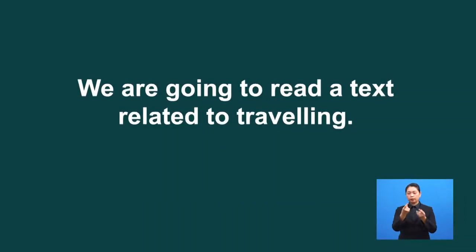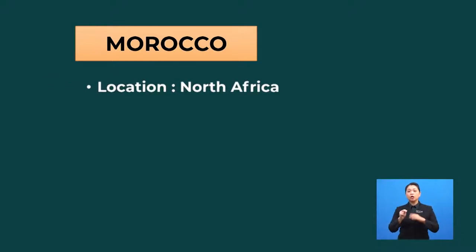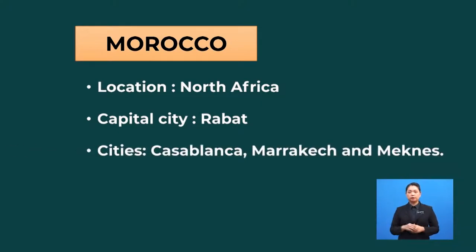Alright, let's go into our reading task. We are going to read a text related to traveling. Can you guess what the text will be about? Yes, it's about Morocco. Do you know that Morocco is a country located in North Africa? The capital city is Rabat and the largest city is Casablanca. Other large cities include Marrakesh. In the next activity, you are going to read an internet blog titled 'My Trip to Morocco' by Amanda Edmonds. I want you to go through the text and identify the gist and main ideas of each paragraph.